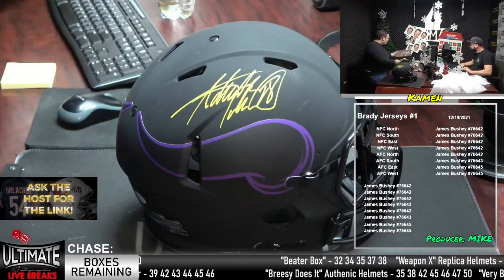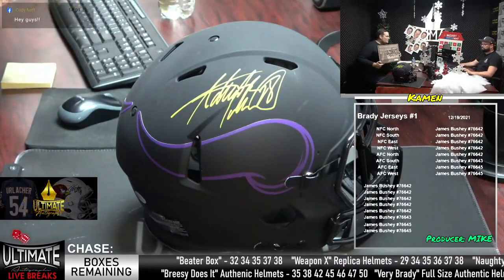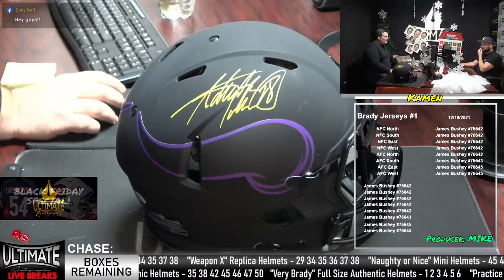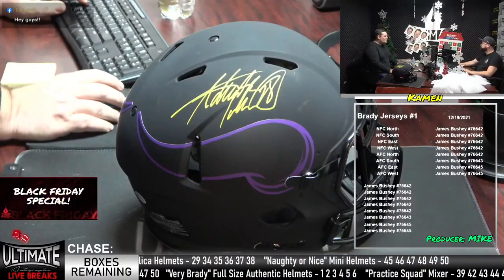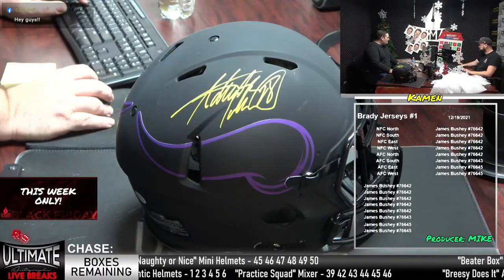We closed up the last Brady jersey break — I've got that jersey right here. No box numbers to be picked because we already know it's the last one. So we'll get into Brady full-size authentic helmets, but first we've got a few breaks to get through. How are you, Cody Neff? Mike, how are you as they throw the randomizer on screen getting ready for our dice roll?